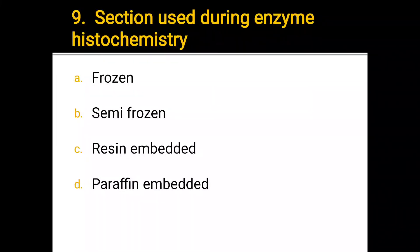Number 9. Section used during enzyme histochemistry: a) frozen, b) semi-frozen, c) resin embedded, d) paraffin embedded. The correct answer is a) frozen.